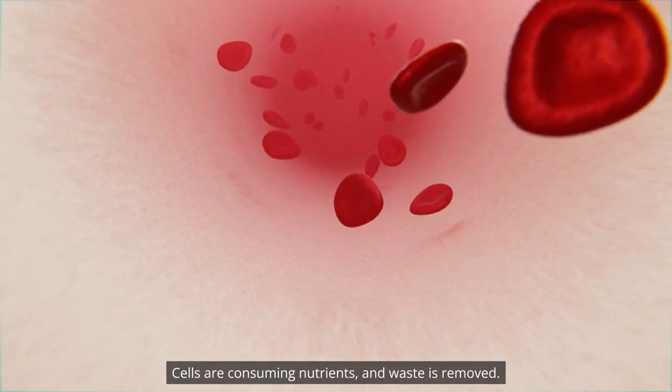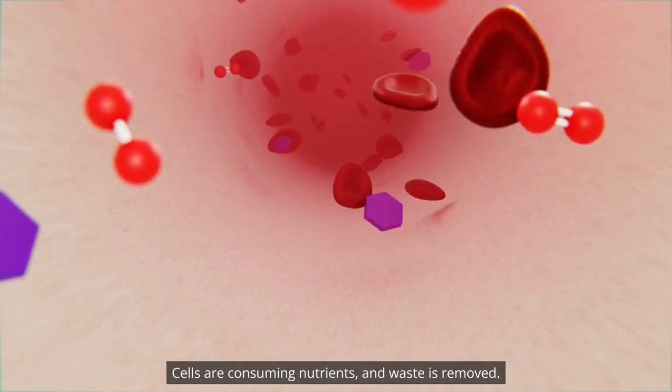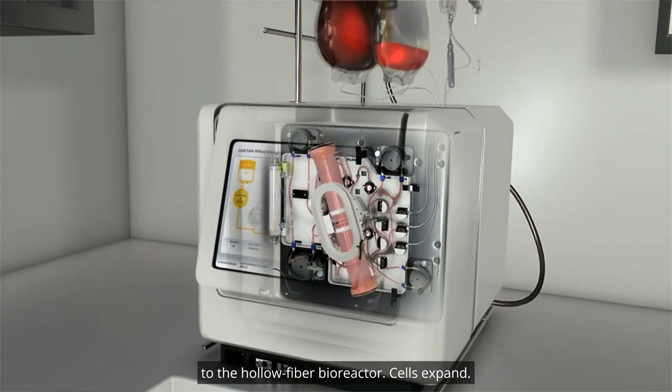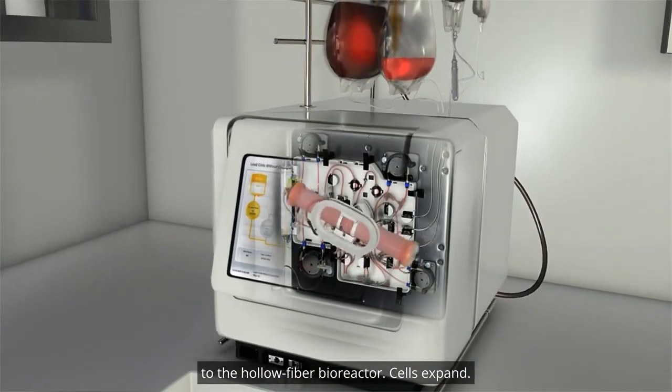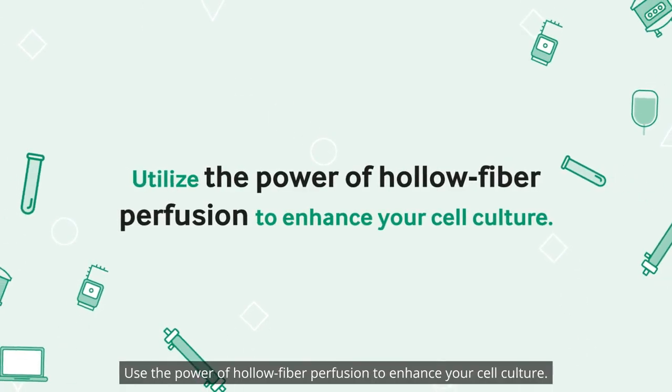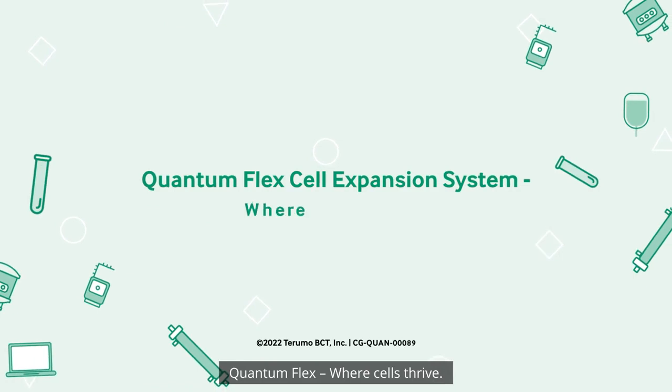Cells are consuming nutrients and waste is removed. Pumps automatically deliver oxygenated media to the hollow fiber bioreactor, and cells expand. Use the power of hollow fiber perfusion to enhance your cell culture. Quantum Flex — where cells thrive.